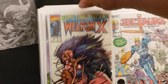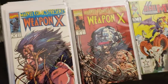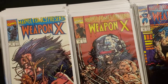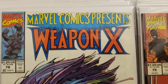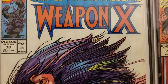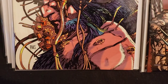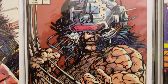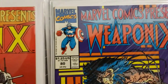I got a few Weapon X's — number 78, number 79, and I got two copies of 80. So the multiple copies I'm going to try to sell or use as giveaways, because I don't want to keep multiples — they take up a lot of space. Marvel Comics Presents Weapon X, very Barry Windsor-Smith. Beautiful artwork and colors. Here's number 79 and here's number 80.